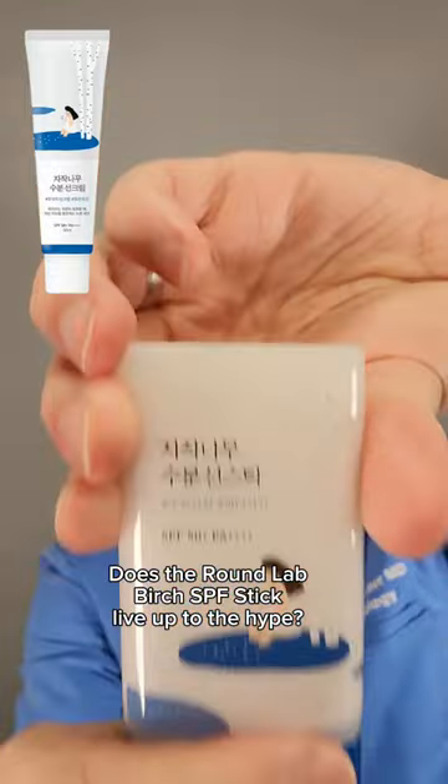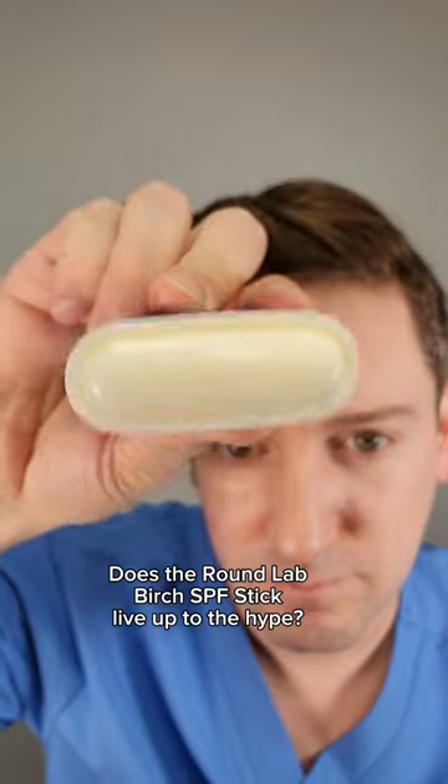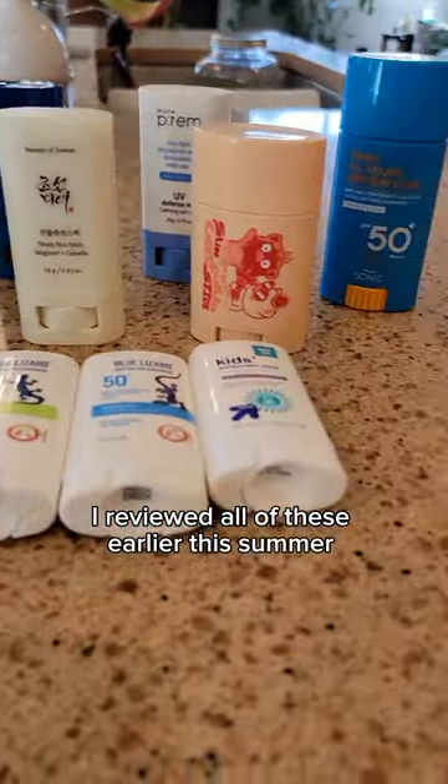Recently I fell in love with Roundlabs Birch Moisturizing Sunscreen. So how does their sister sunscreen stick compare? I tried over 20 sunscreen sticks this summer and made a detailed spreadsheet, so let's see how this one ranks up.